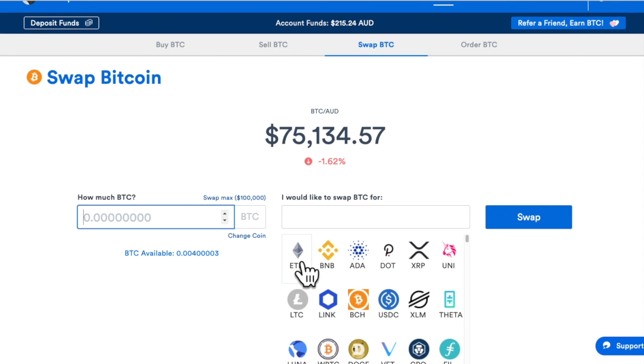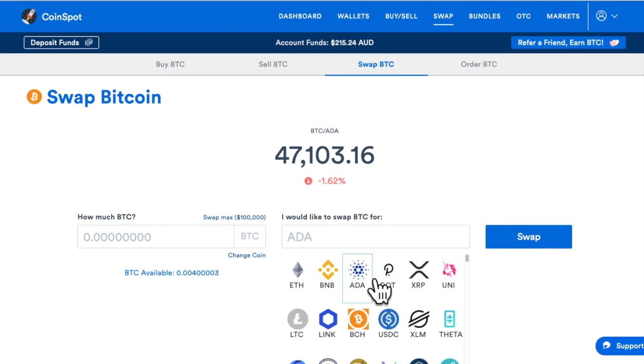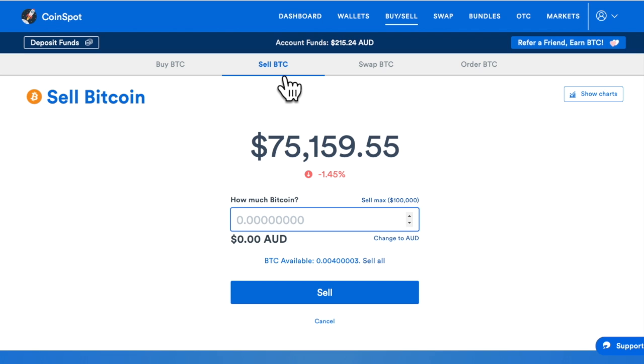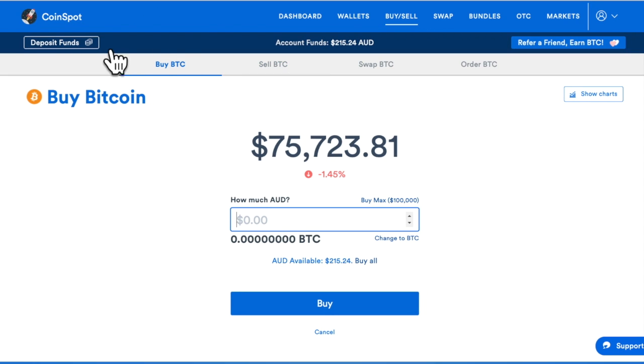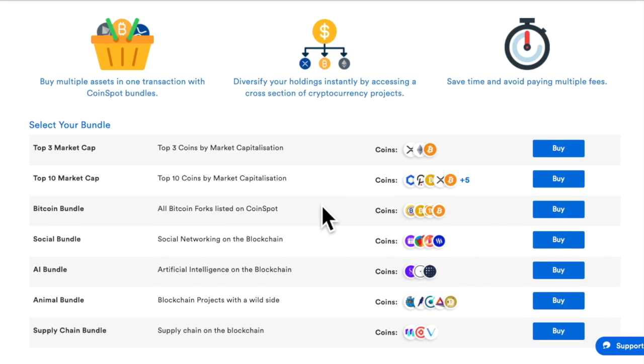You can actually swap coins too. So if I want to swap Bitcoin for ADA, that transfer costs nothing. You can swap, sell, buy, and you can also buy bundles - you can buy bundles of Bitcoin.